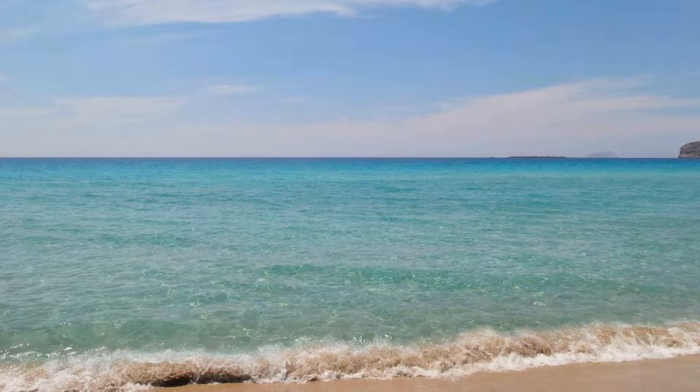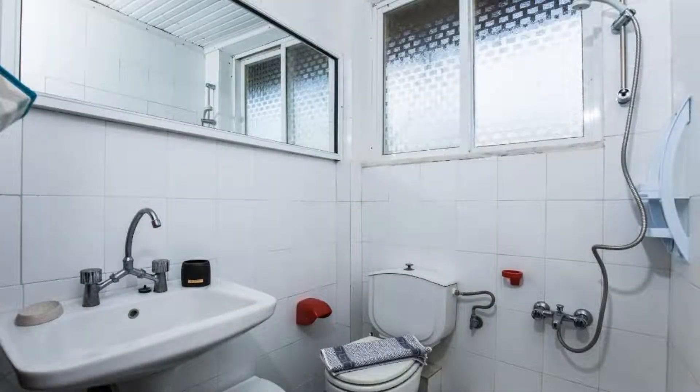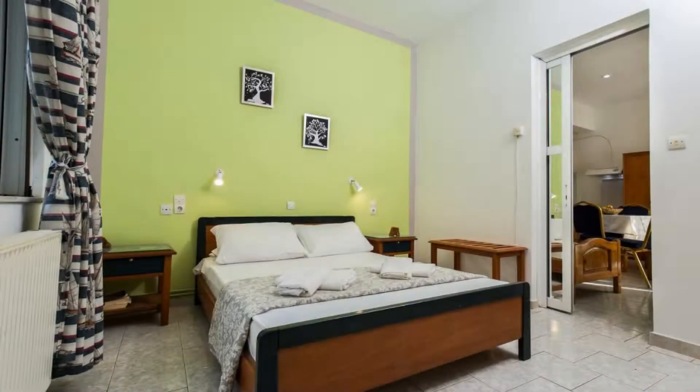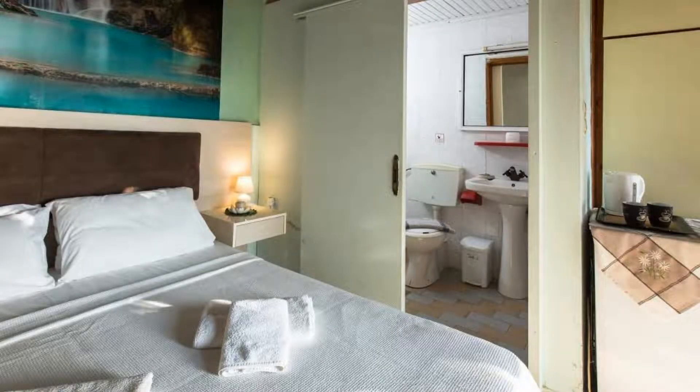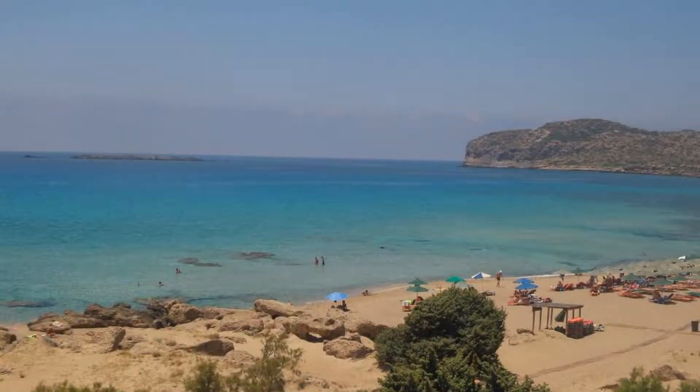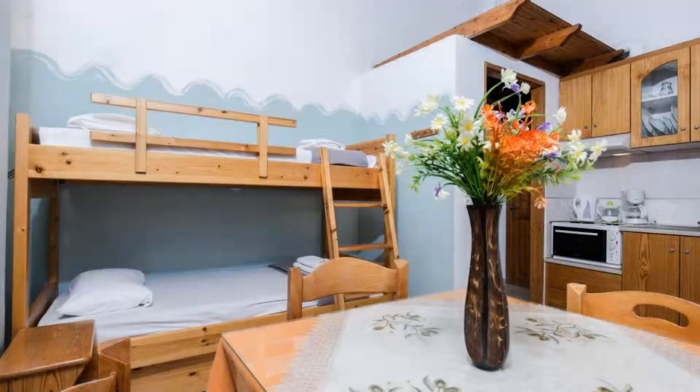There is one type of room available on Booking.com. You can book online and enjoy it. The property accepts major credit cards and reserves the right to temporarily hold an amount prior to arrival. If you have already stayed in this property, please share your experience in the comment box. For booking or more details, check the description.